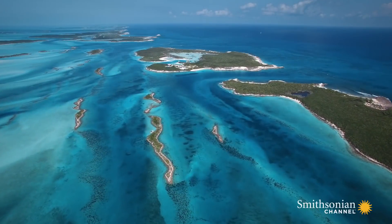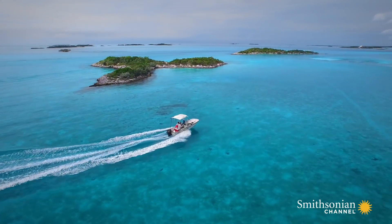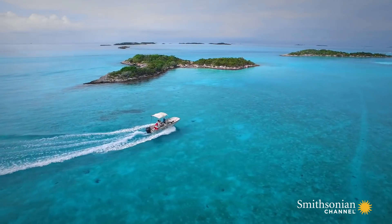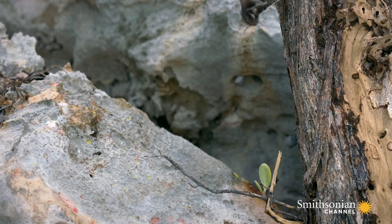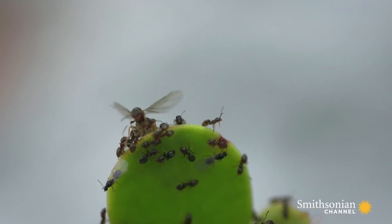Some populations defied the odds and continued to thrive year after year. These survivors gave Jonathan an intriguing idea: would the lizards adapt to their new island homes?